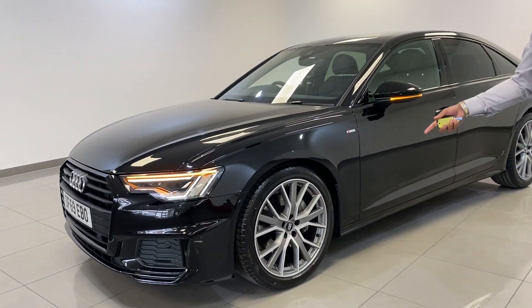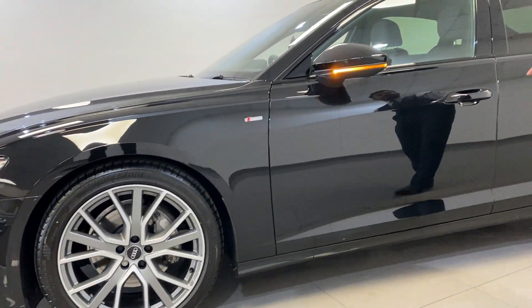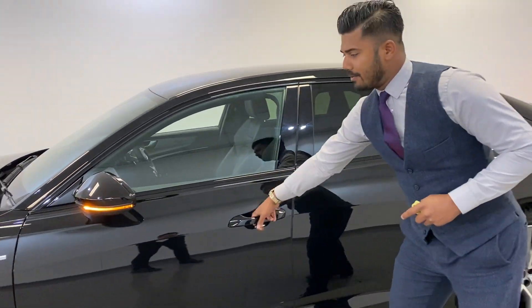You have the upgraded black edition alloy wheels on this particular car. Everything is de-chromed, so you have the black form window surrounds, the sun protection glass, and if you look just here...